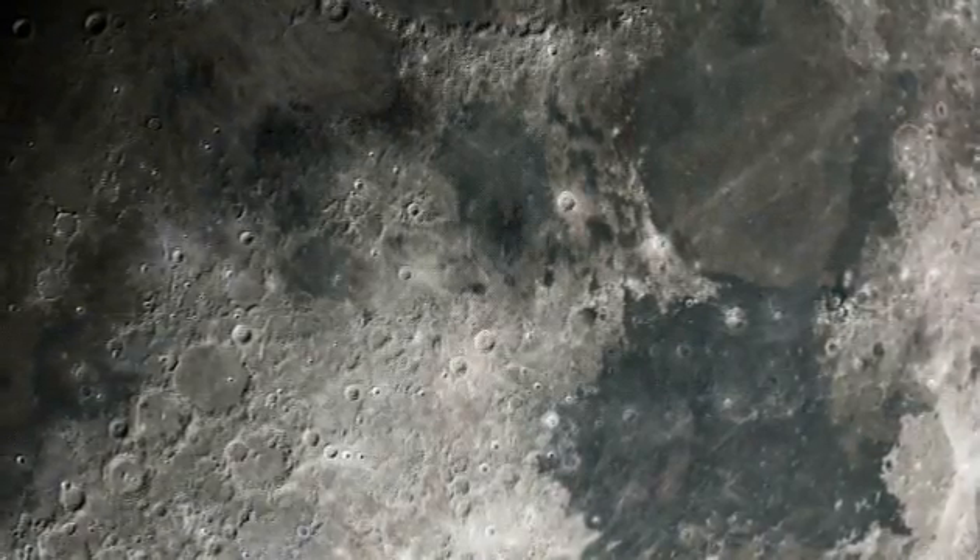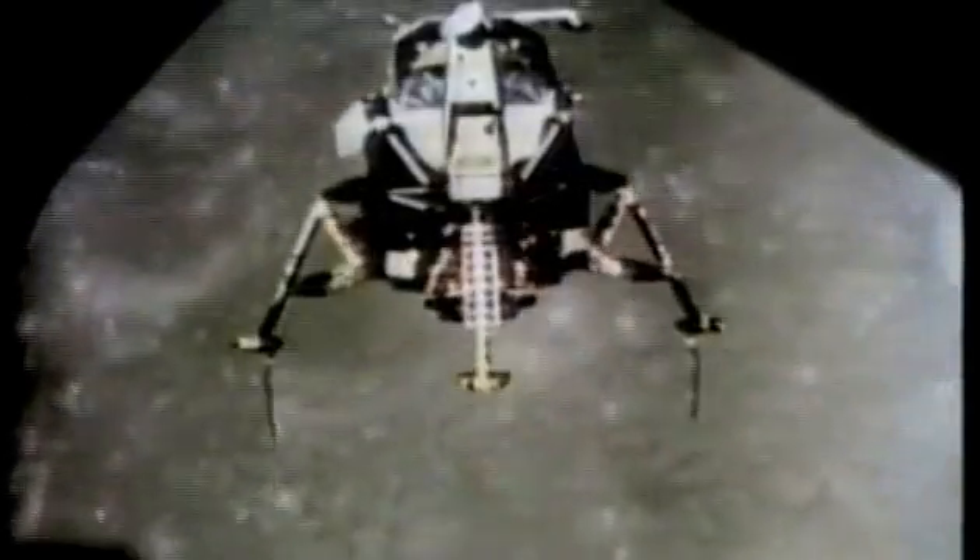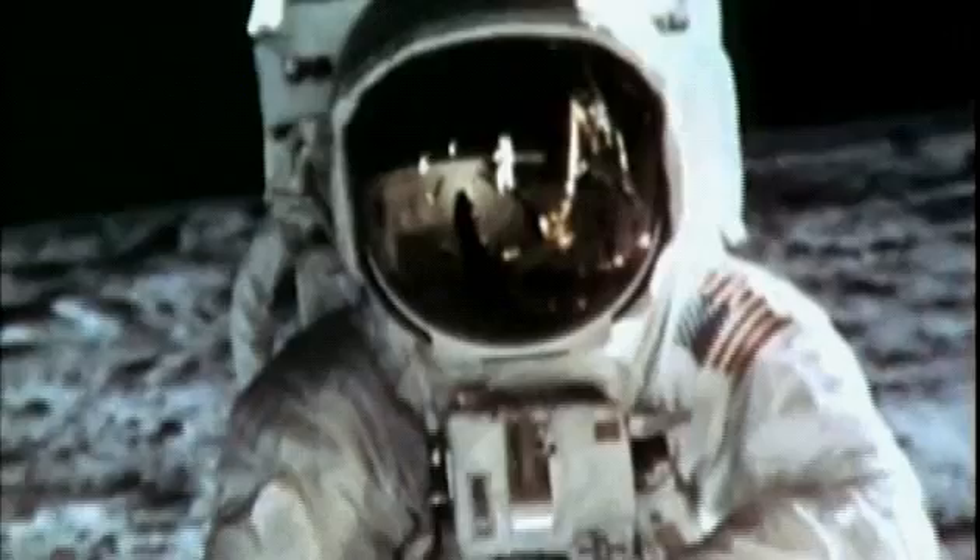The idea of life on the Moon has engaged mankind's imagination for centuries. On July 20th, 1969, this once absurd dream became a reality when Neil Armstrong made his giant leap for mankind.